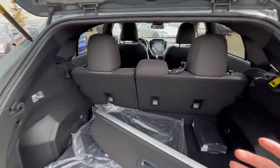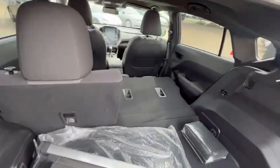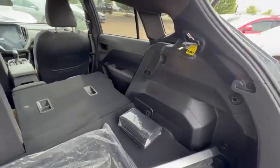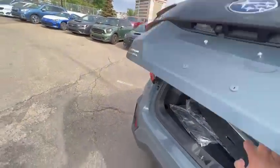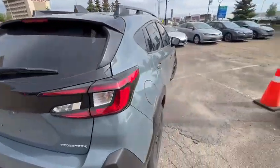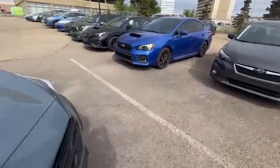One of my favorite things about the Crosstrek is it's a very practical vehicle but still gives you quite a lot of space once you bring the seats down. Let me show you the technology inside the vehicle so you can have an idea of what the Crosstrek has to offer.